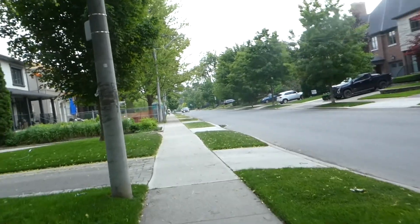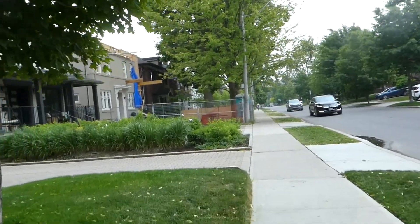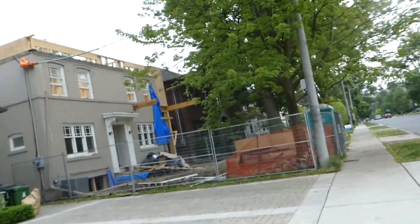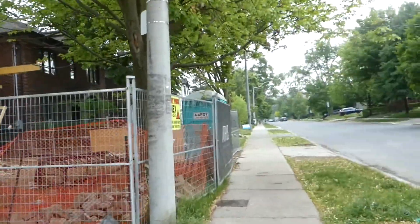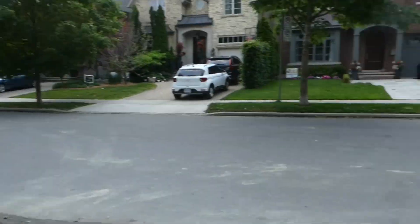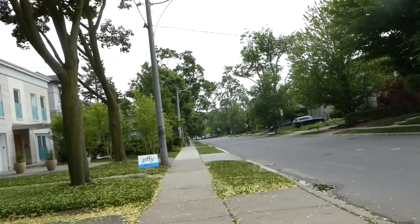When I was even starting my channel, I filmed a lot of walking videos along the Beltline Trail — just walking from home to Yonge Street and back. There's a house here that looks like it's being revamped. I just can't believe it's already the sixth month of the year and we're near the halfway point of 2023 with July coming up.